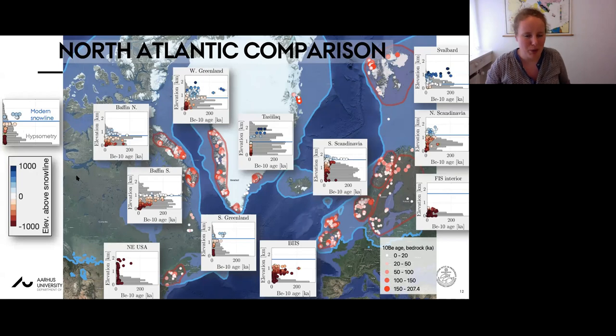A cautionary note: these samples are compiled from literature and were originally collected for different purposes. Although a relatively large proportion was collected to assess the polythermal and poly-erosional nature of ice sheets, others were collected to constrain the timing of the last deglaciation, which creates a potential spatial bias. We should therefore be careful when drawing conclusions from details in the distributions.